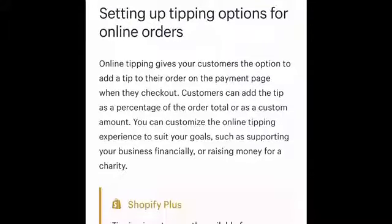As you can see on the screen, it reads: "Online tipping gives your customers the option to add a tip to their order on the payment page when they check out. Customers can add the tip as a percentage of the order total or as a custom amount. You can customize the online tipping experience to suit your goals, such as supporting your business financially or raising money for a charity."